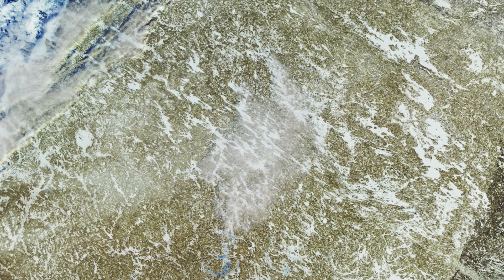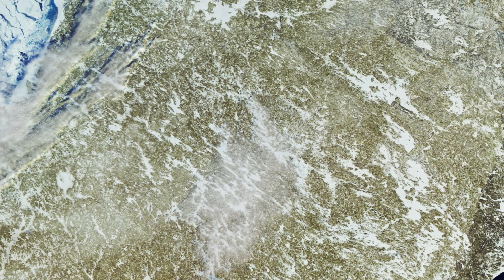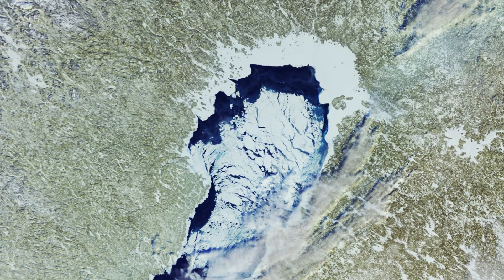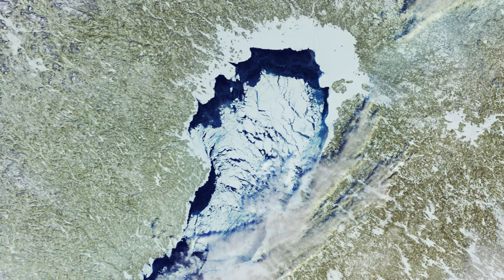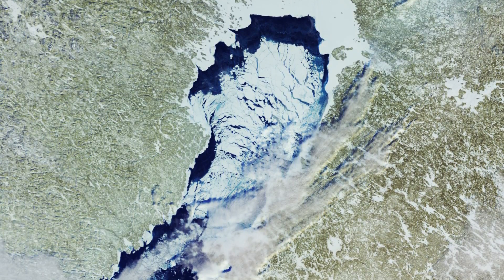Finland is positioned at the centre of the image. The country has been called the Land of a Thousand Lakes, most of which are covered by ice and snow in this image. To its west is the Gulf of Bothnia, the northernmost arm of the Baltic Sea, separating part of Finland from Sweden.